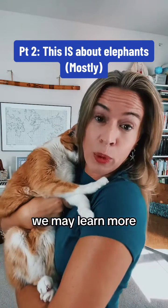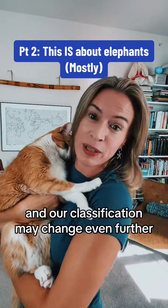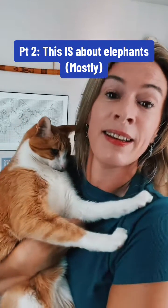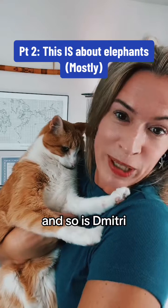In the future, we may learn more, and our classification may change even further. Science is awesome, and so is Dimitri.